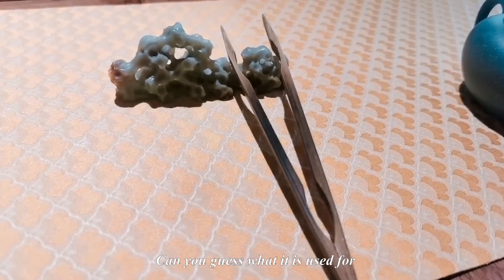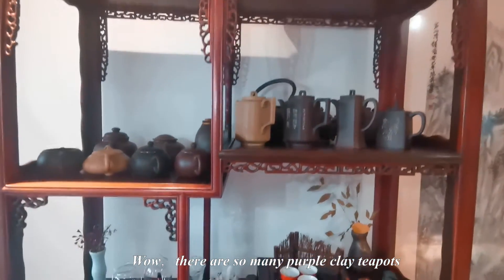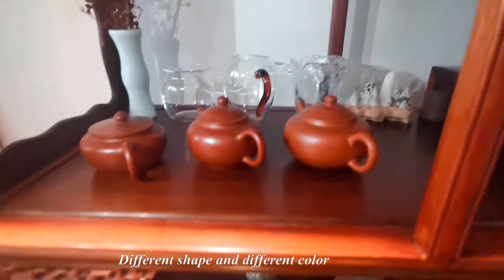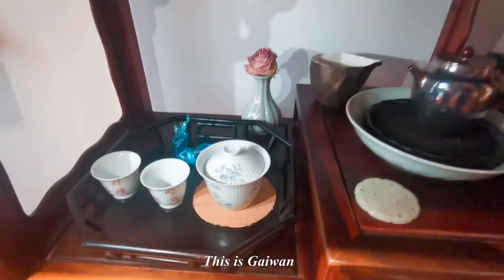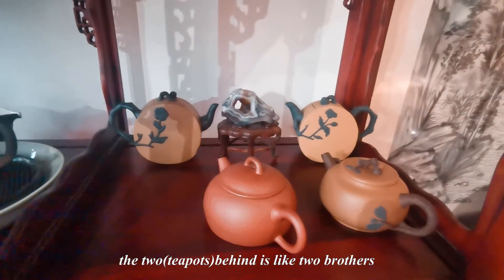Can you guys see how beautiful it is? Wow, there are so many purple clay teapots — different shapes and different colors. It is Gaiwan. Wow, the two behind are like two brothers.